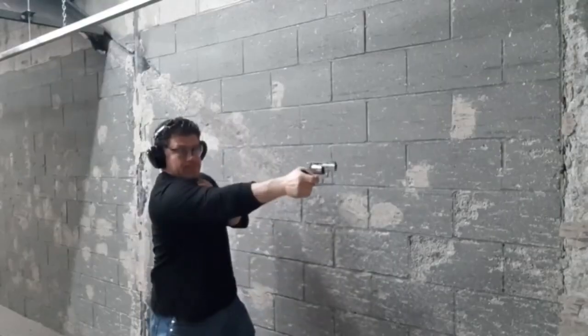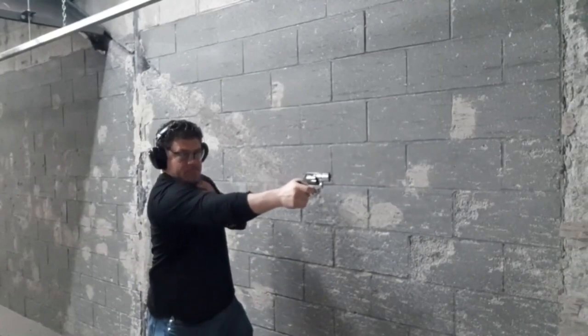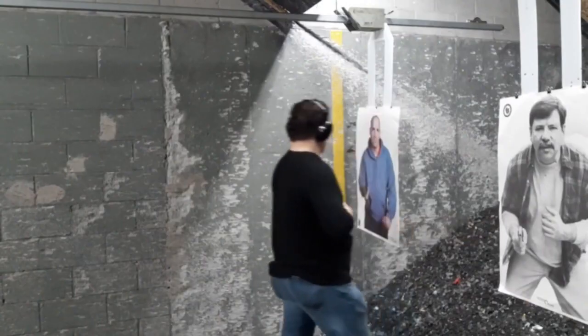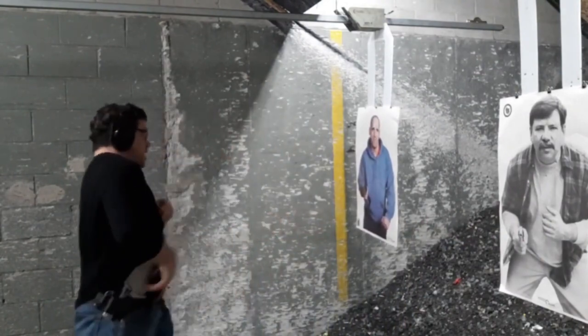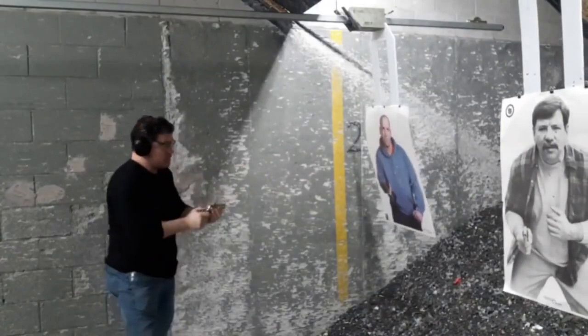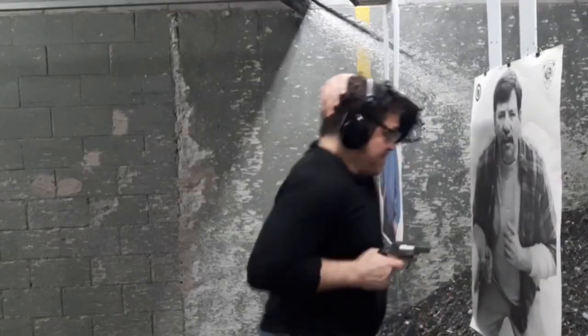I shoot better groups one-handed than I do trying to shoot groups two-handed — five shots one-handed. CQB stuff, CQC — something that revolvers are great at. Doesn't go out of battery up close and personal.